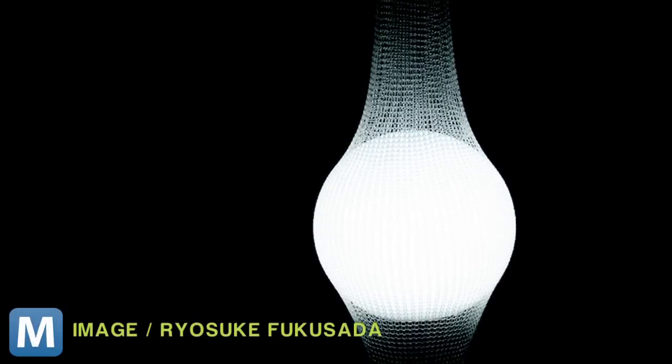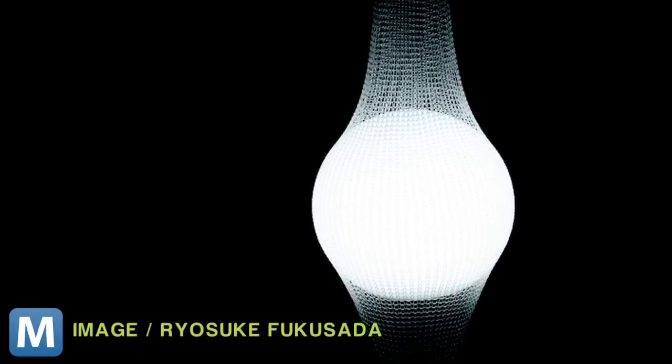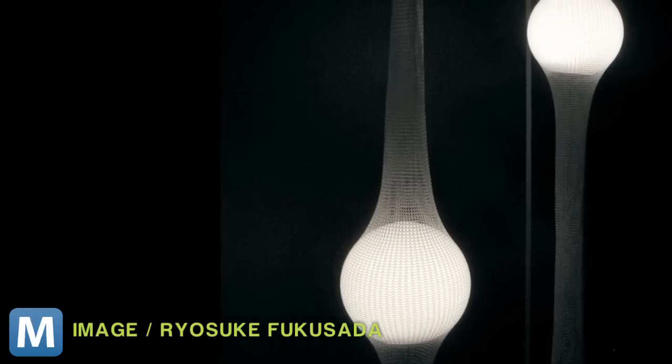This isn't his first design to rival Edison's creation. Check out Fukusada's floor lamp, or net lamp, which uses an LED orb surrounded by a crocheted polyweb to give some eerie-looking designs.